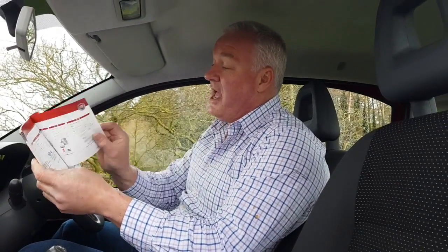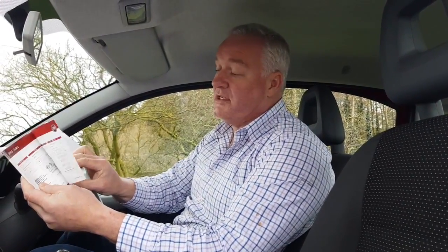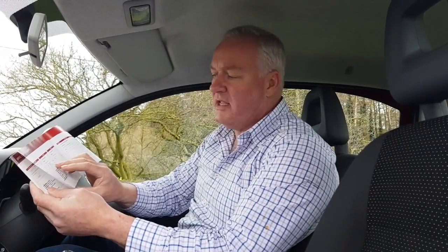The service history here shows eight services from new, last done at 69,000 miles on the 28th of March 2018. So it's very much all there.